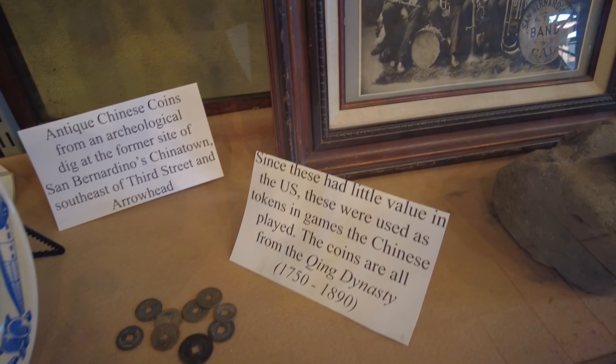Now you guys can see it in a lot more detail because I don't have an old GoPro Hero 4 on a helmet. These coins had little value in the US, so they were used as tokens in games. The Chinese coins are all from the Qing Dynasty, 1750 to 1890. Imagine digging those up — they found a cache of these at that old Chinatown park I always metal detect at. They found thousands of these in the ground and I couldn't even get one. The label reads: 'Antique Chinese coins from an archaeological dig at the former site of San Bernardino's Chinatown.'